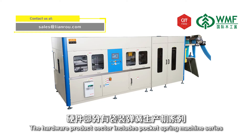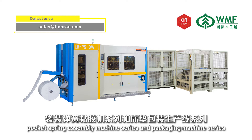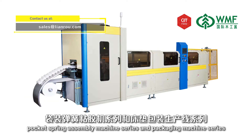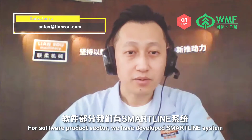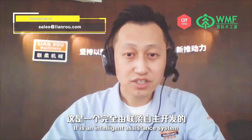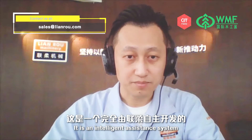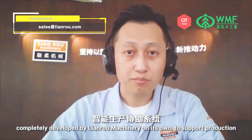The hardware product sector includes the pocket spring machine series, pocket spring assembly machine series, and packaging machine series. For the software product sector, we have developed the SmartLine system — an intelligent assistance system completely developed by Lianro Machinery on its own to support production.